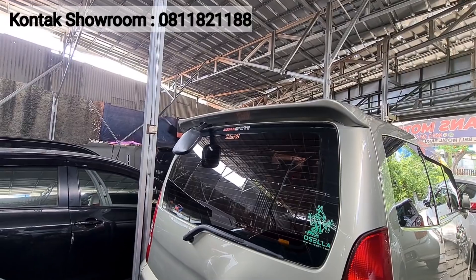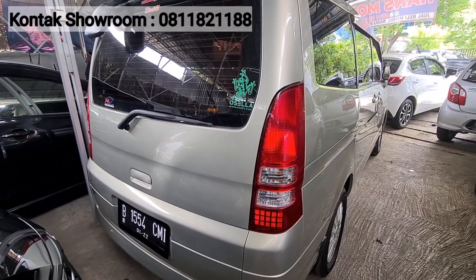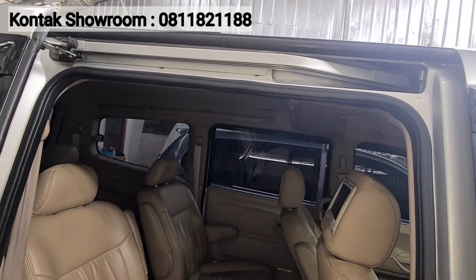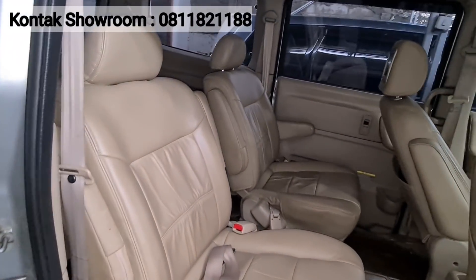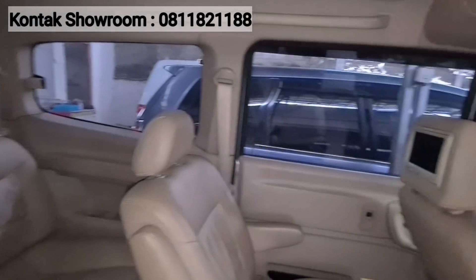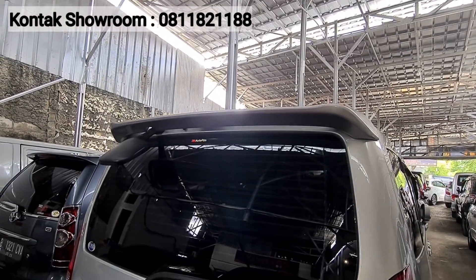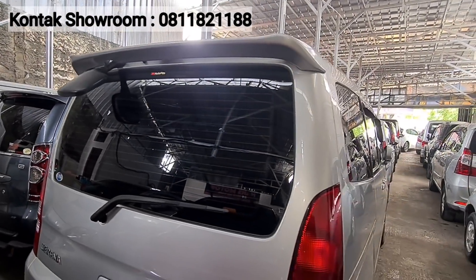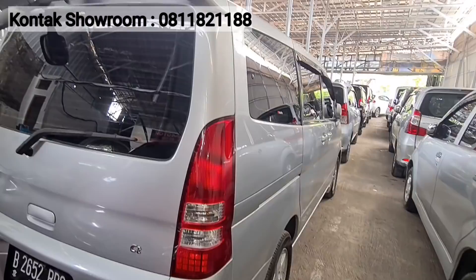Kilometer masing-masing sekitar 130 ribuan, kurang lebih sama dua-duanya. Pajak per tahunnya 2 juta lebih. Harganya 79 juta dan 85 juta ya Pak. Udah nyaman banget untuk mobil keluarga, tenaganya gede, dalamnya lapang. Teman-teman bisa nego langsung saja — harga bukanya udah menarik banget.